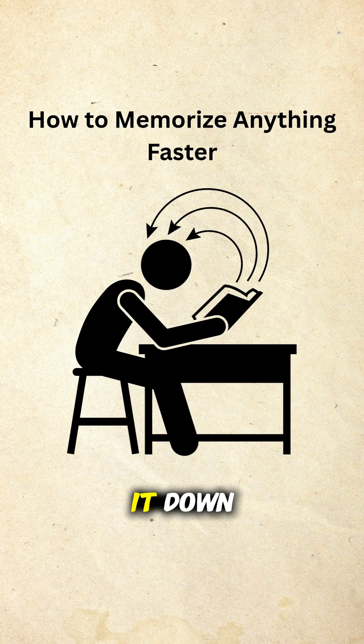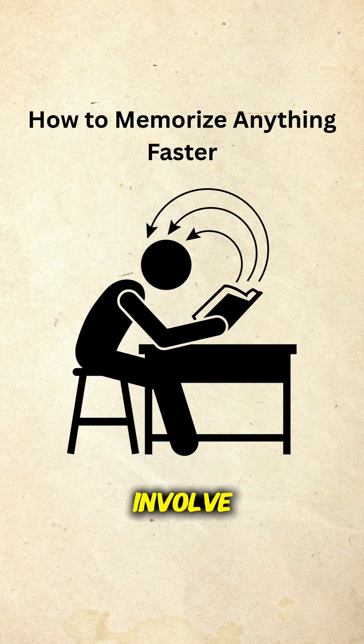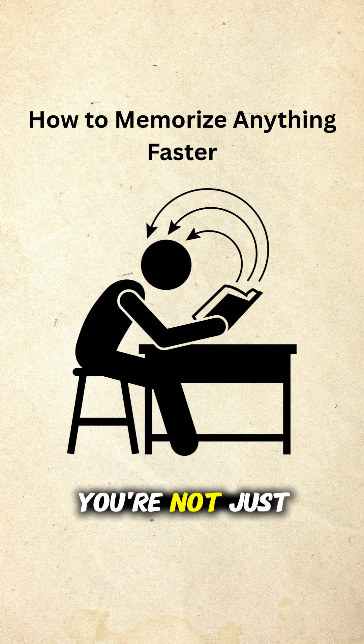First, let's break it down. Your brain loves patterns, visuals, and emotion. The more senses and connections you involve, the stronger the memory trace becomes. So when you're trying to memorize, you're not just storing info — you're wiring it.